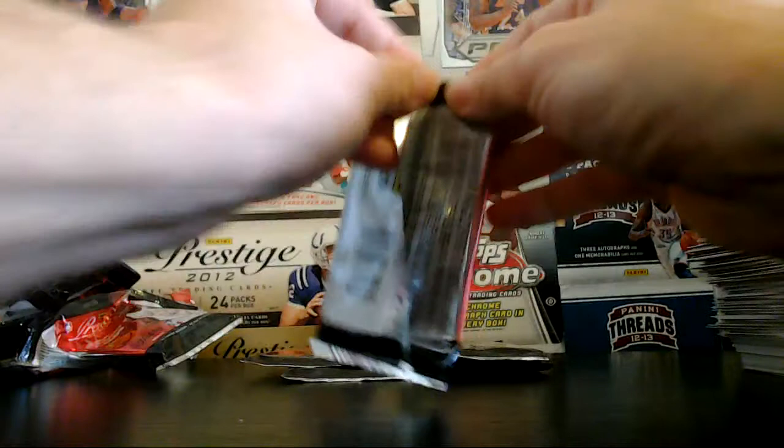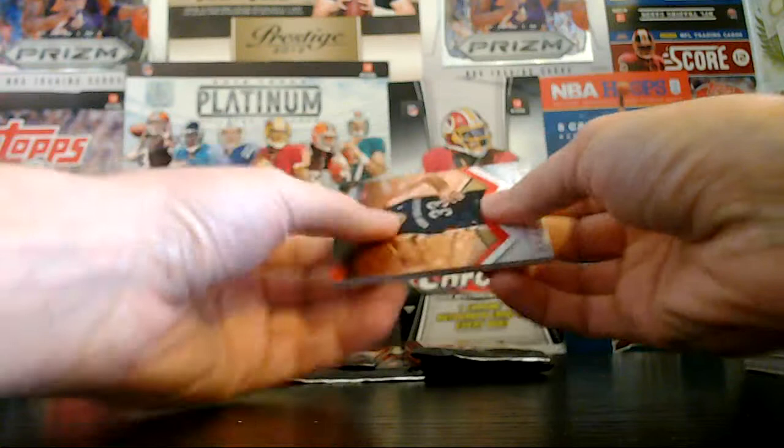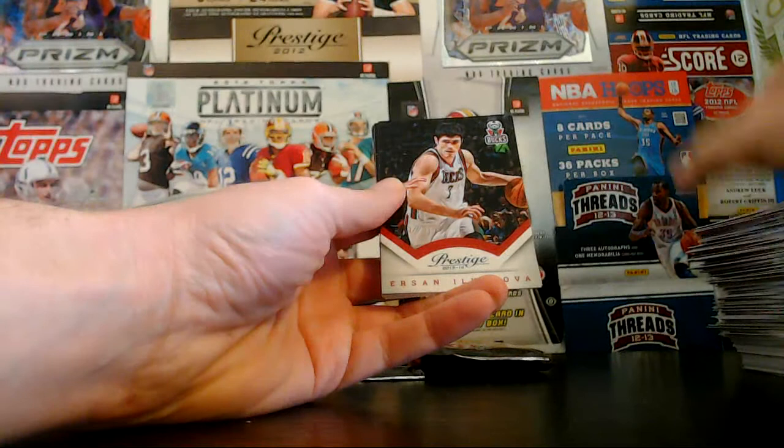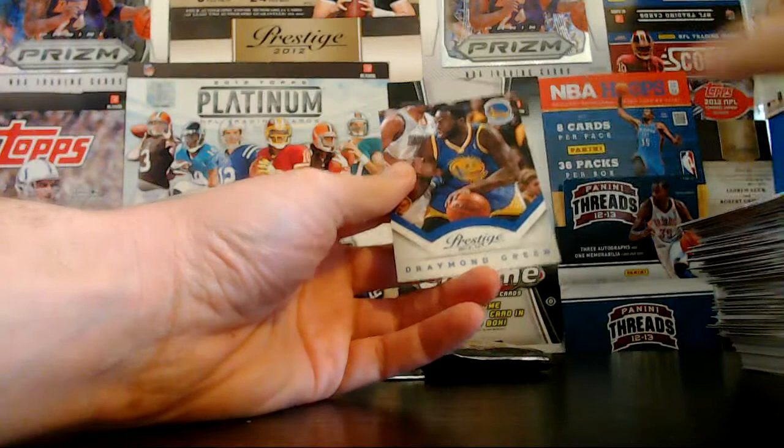A few more packs to go — still have an autograph waiting out there somewhere. Let's see if it'll be a current player or a rookie — let's have some rookie hits here. Anderson and the Pelicans. Gortat and the Suns. Beal and the Wizards. Ilyasova and the Bucks. Ding rookie and the T-Wolves. Rudy Gay and the Raptors. Leslie rookie for the Knicks. And Draymond Green and the Warriors.